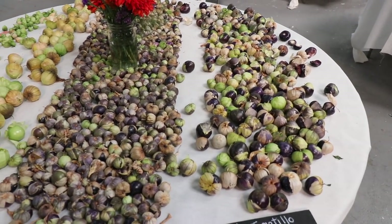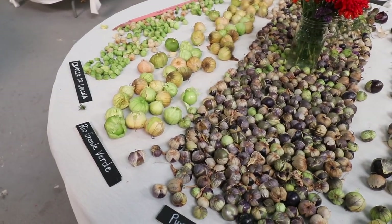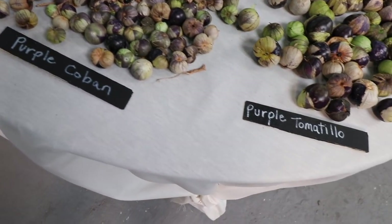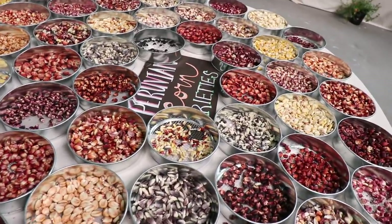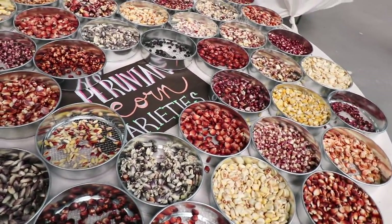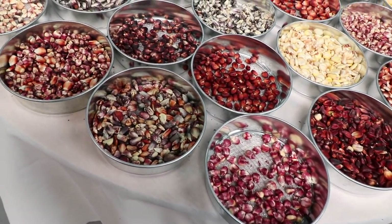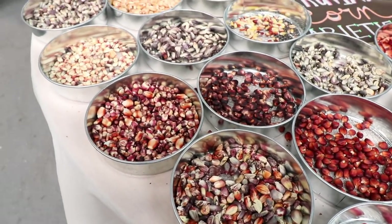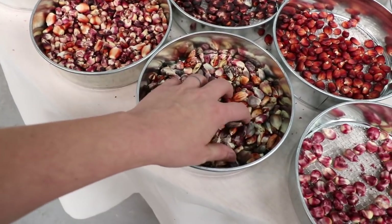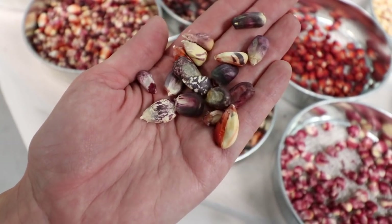Just got one table here of tomatillos — a few different kinds here. I can't even pretend to know much about tomatillos because I've just failed so miserably at growing them. And this is a really, really cool table with all the different kinds of corns — Peruvian corn varieties. They're not labeled unfortunately so I can't really tell you what's what, but I just wanted to give you a look at some of these because they're so beautiful. They look like beads.